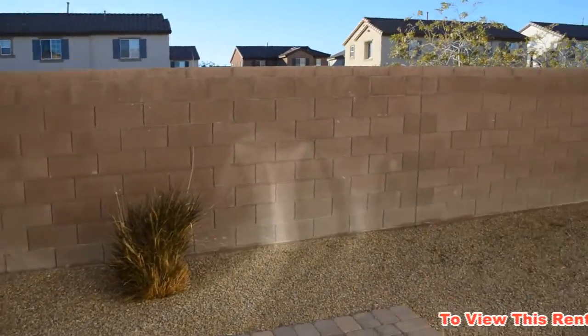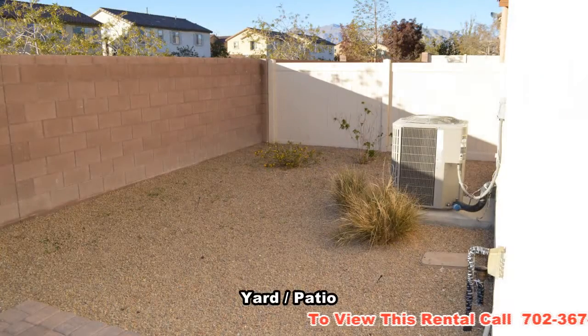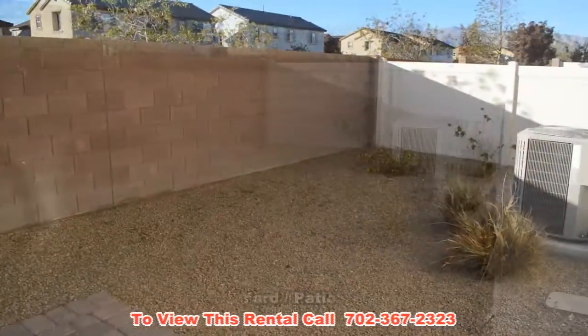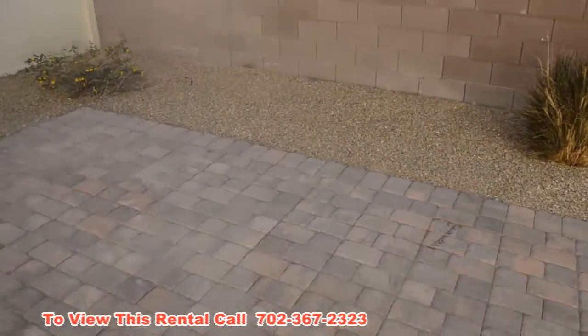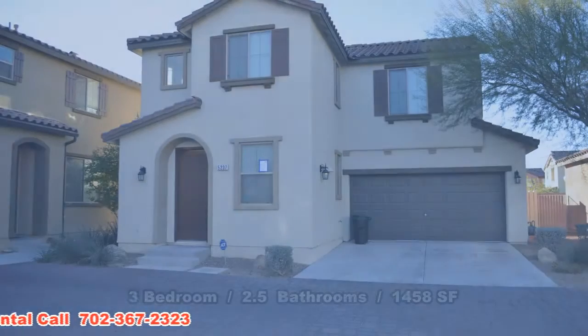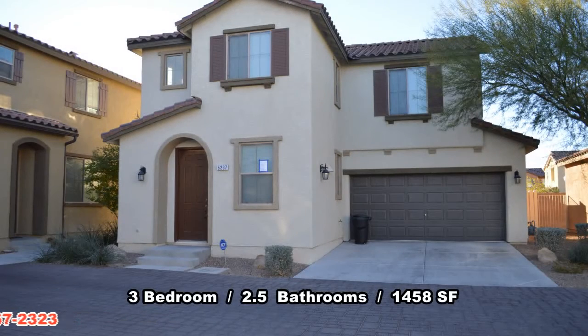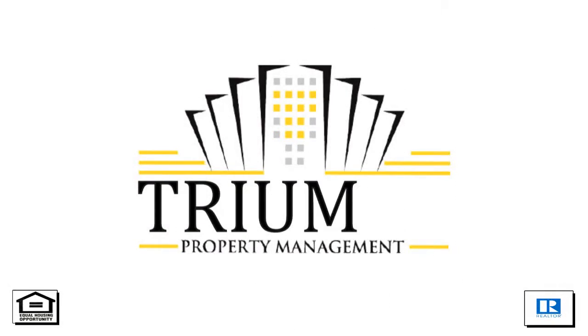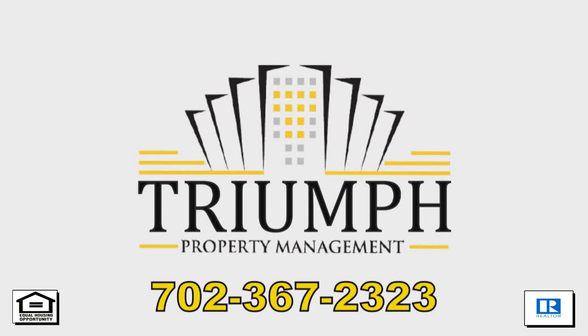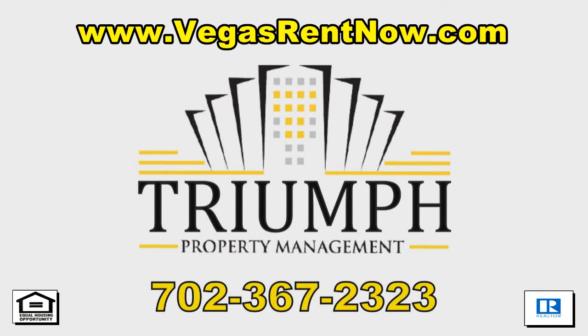The backyard has a stone patio and desert landscaping. This three bedroom, two and a half bath house with 1,458 square feet is available now for rent. Contact one of Triumph's friendly real estate agents to view this property by calling 702-367-2323, or visit our website VegasRentNow.com to view our list of vacancies.